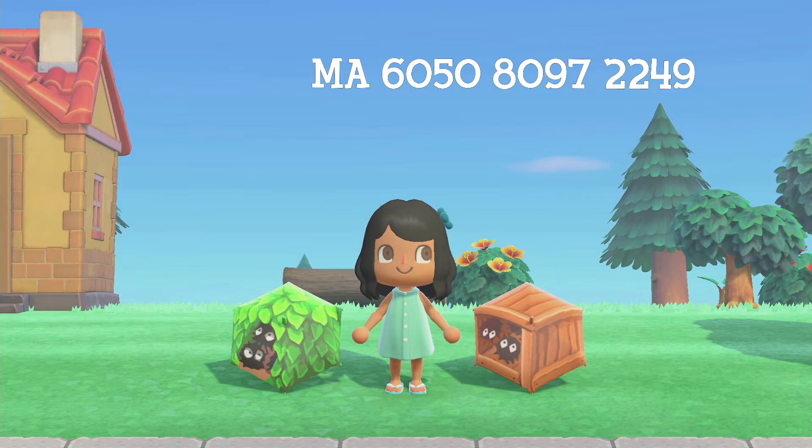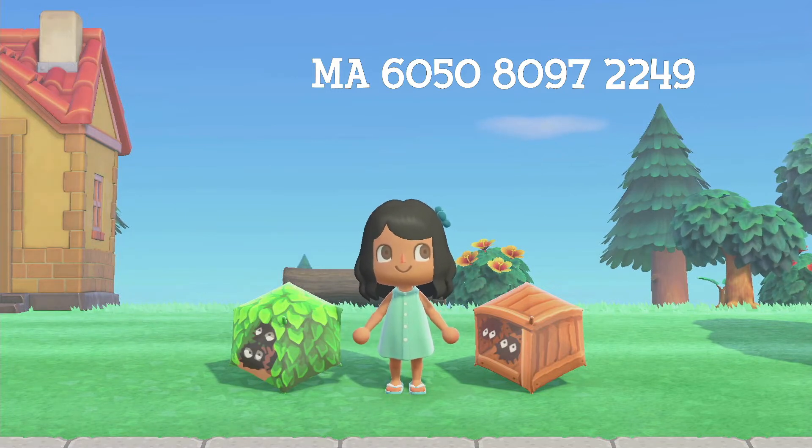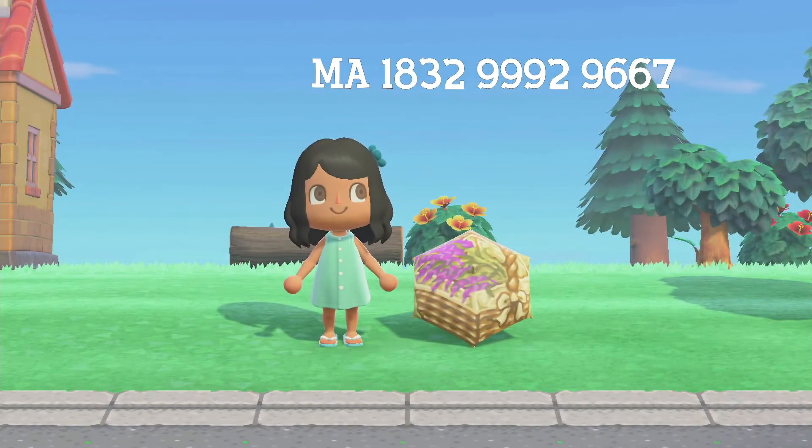Next we have these two very cute box and hedge designs, but they're sprites from Spirited Away. So if you're a Studio Ghibli fan you should definitely check these out. Also, if you go to their creator code, that bush design has a lot of different animals and creatures inside it, not just the sprites.